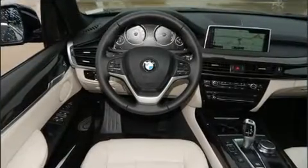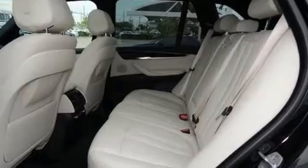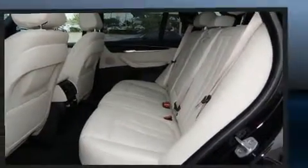It includes power seats, leather upholstery, adjustable headrests in all seating positions, a trip computer, and a split folding rear seat.